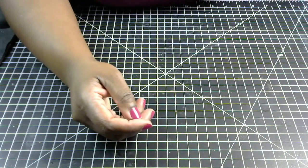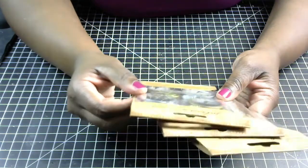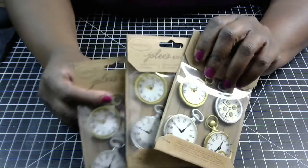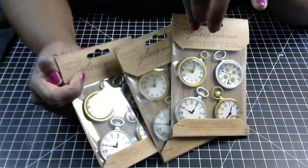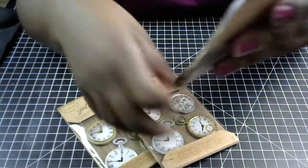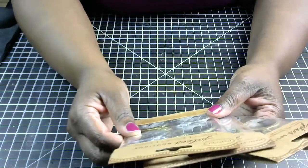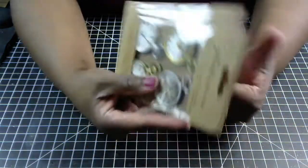Also I got these Jolie's Boutique little time pieces — little clocks — these are vintage pocket watches. These are a steal because usually they probably run $2 to $3 if you're not getting them on clearance, and they were only a dollar a piece. So I picked up three of those. These little time pieces work really good for masculine projects as well, specifically like Father's Day or masculine cards and scrapbooking. So I did pick up three of those for only a dollar.